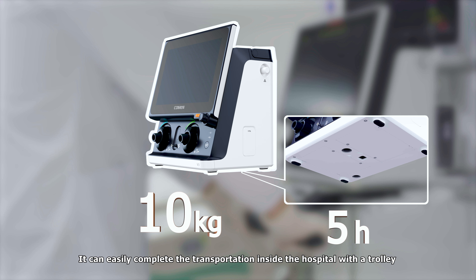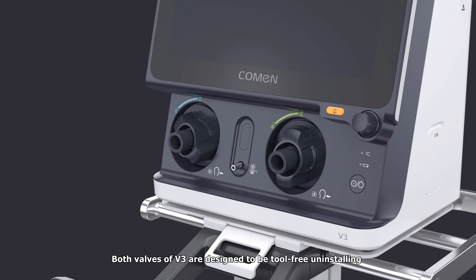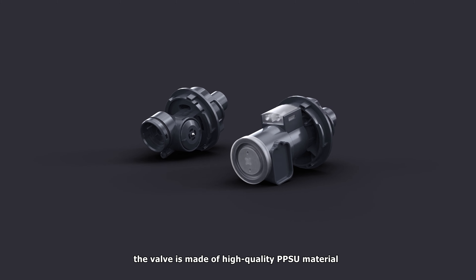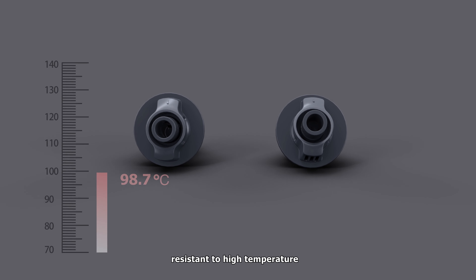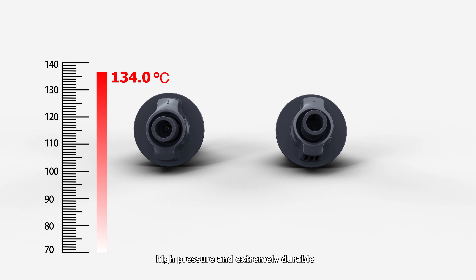It can easily complete the transportation inside the hospital with the trolley. Both valves of V3 are designed to be tool-free on installing. Further, the valve is made of high-quality PPSU material resistant to high temperature, high pressure, and extremely durable.